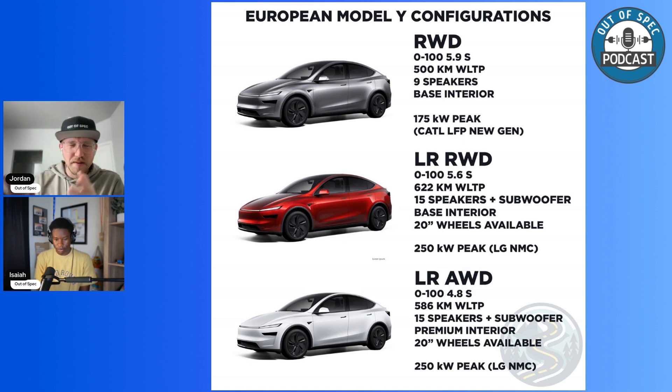I drove the LFP Model 3 before they discontinued it — the rear-wheel drive standard range — which was a bit slower than the rear-wheel drive long range. For most people coming from something like a CR-V, they're going to say wow. The big difference really comes down to do you want the LFP battery or the NMC LG pack? The LG pack charges slightly differently than the Panasonic pack. The range variety here we could fairly accurately extrapolate over to U.S. comparisons.